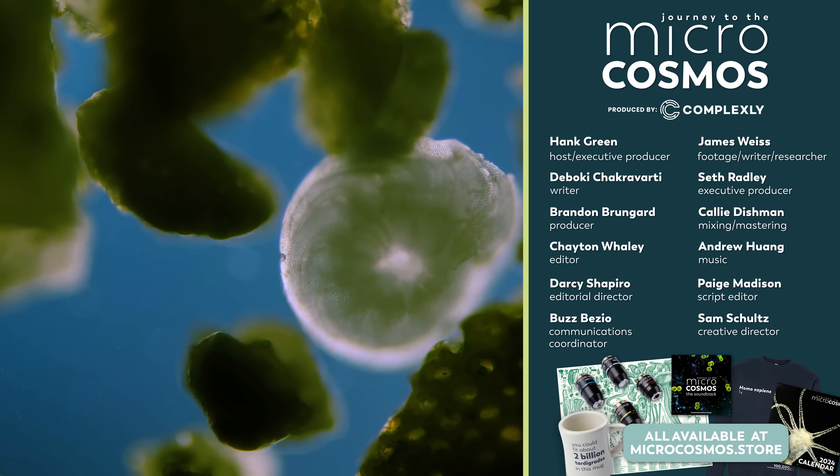If you want to see more from our Master of Microscopes, James Weiss, you can check out Jam and Germs on Instagram. And if you want to see more from us, there's probably a subscribe button somewhere on our YouTube channel.